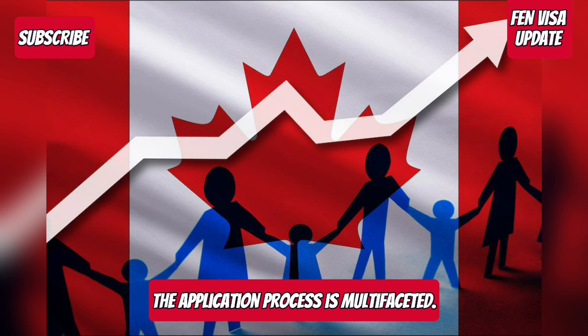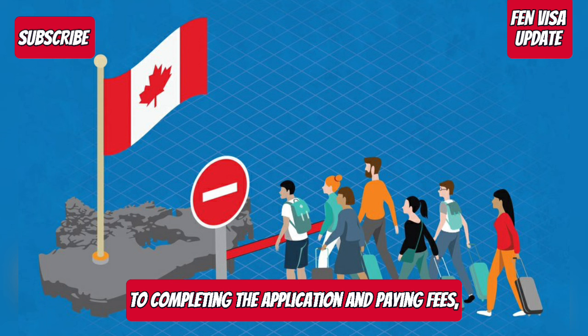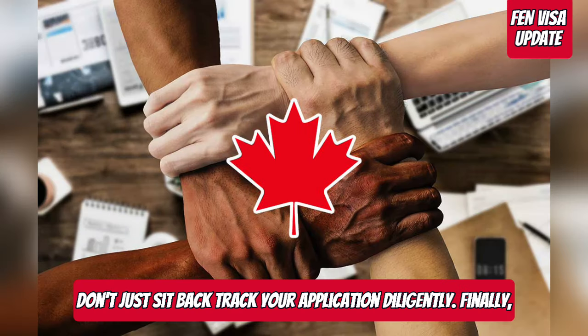Ready to dive deeper? The application process is multifaceted. From gathering documents like proof of your work experience to completing the application and paying fees, everything must be meticulously handled. After submission, don't just sit back — track your application diligently.